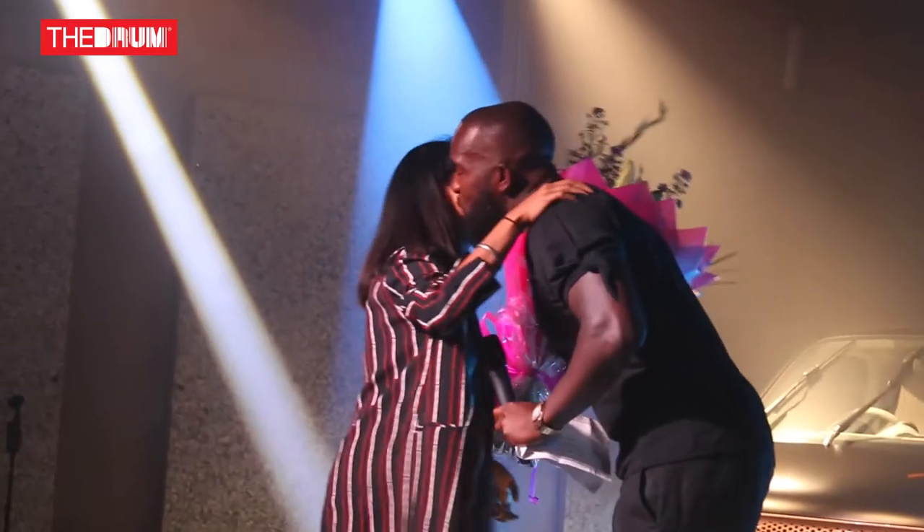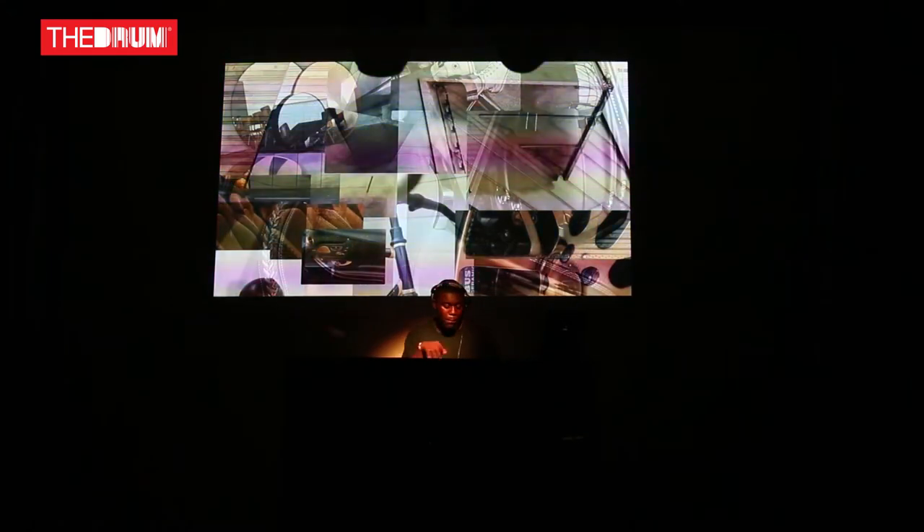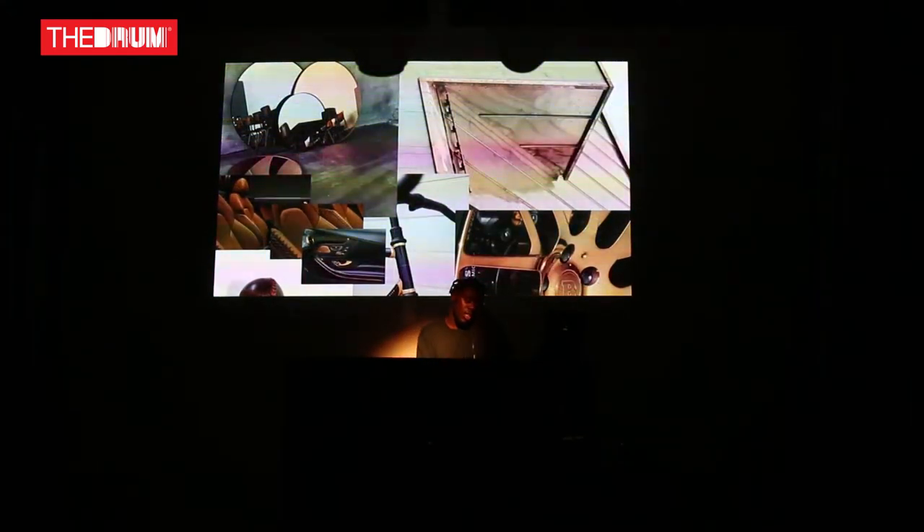I kind of took it on as a bit of a project whereby I thought the cars were artists, so I took it on with the same mentality — how I would do music videos naturally, how I would do photo shoots. I just looked at the car as an artist and approached it in the same way.